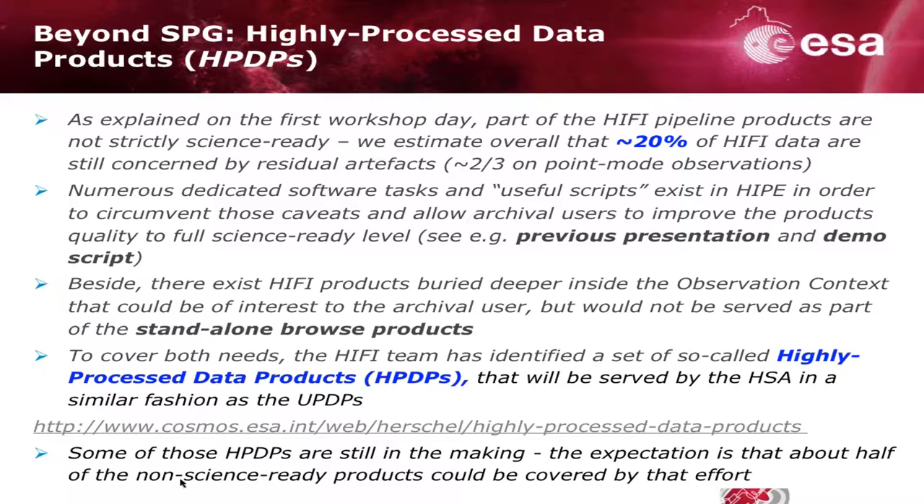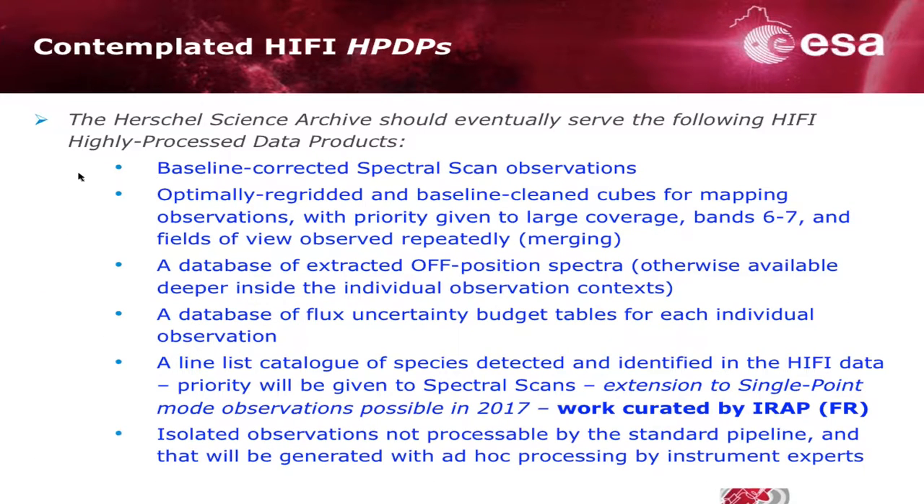I'll show you the kind of quality-enhanced data we've been looking at, attempting to provide in the archive as alternative and complementary datasets to those already coming from pipeline processing. We have already prepared a page where those products will be served on top of the archive interface. The archive interface for those products won't be ready before next year, but whenever they have been processed and generated, they will already be available on that page. The emphasis will be on baseline correction — getting rid of wiggles, standing waves, and other distortions that can affect some pipeline products — with a strong emphasis on spectral scans and cubes for mapping observations.